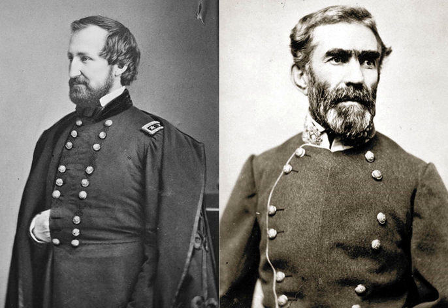He received numerous entreaties from President Abraham Lincoln, Secretary of War Edwin M. Stanton, and General-in-Chief Henry W. Halleck to resume campaigning against Bragg, but rebuffed them through the winter and spring. A primary concern of the government was that if Rosecrans continued to sit idly, the Confederates might move units from Bragg's army in an attempt to relieve the pressure that General Ulysses S. Grant was applying to Vicksburg, Mississippi.